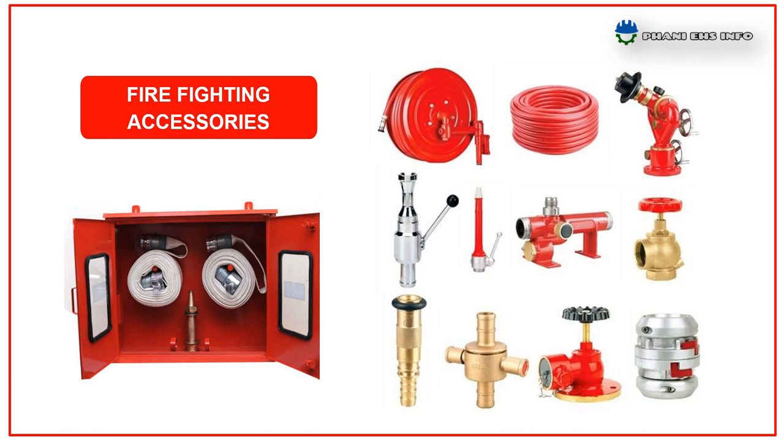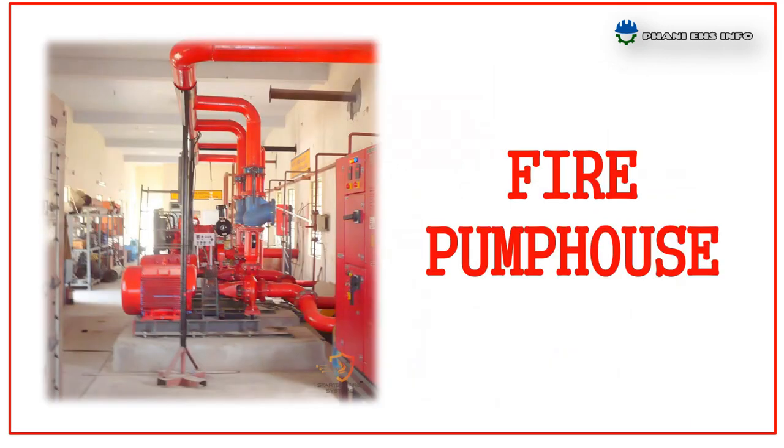The accessories: all external and internal hydrants are equipped with a hose box containing two hoses of 15 meters long and one standard branch. Other accessories include fire hose reels of approximately 30 meters, and different types of nozzles and branches to use in case of firefighting.